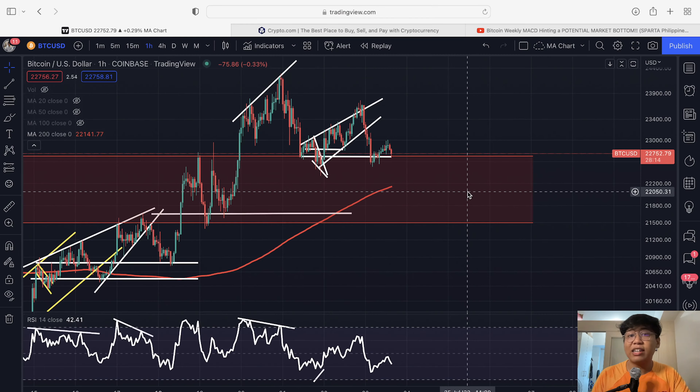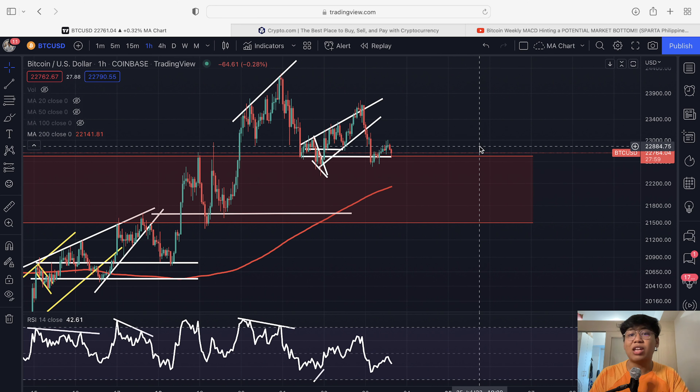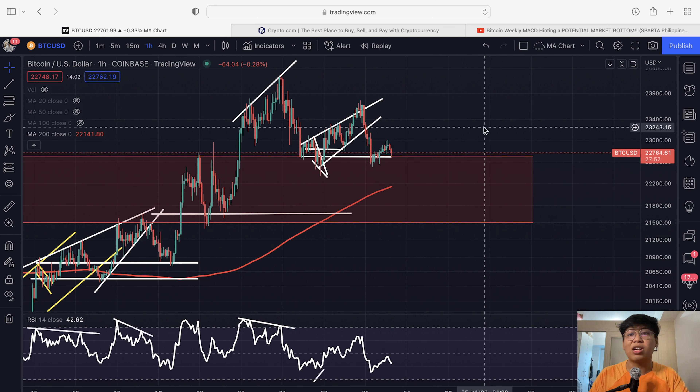Hi guys, and welcome back to another Gabs Cryptocurrency video where we trade by data and not by hype. If you haven't subscribed to my channel, click the subscribe button below and hit the notification bell so you won't miss out on daily technical analysis like this. With that said, let's now dive in and give you a quick recap of our previous analysis.